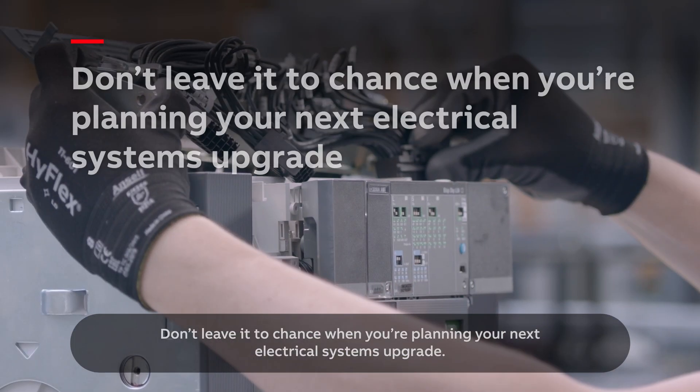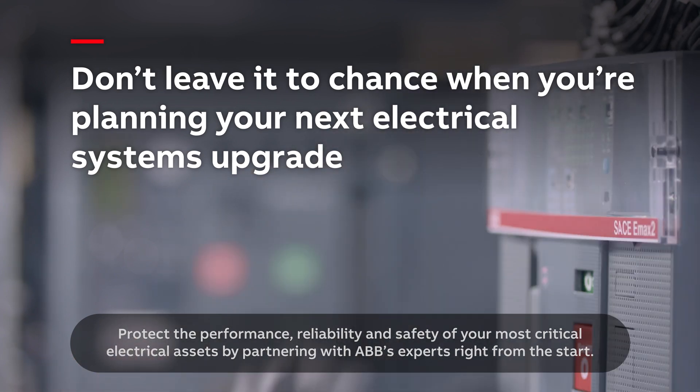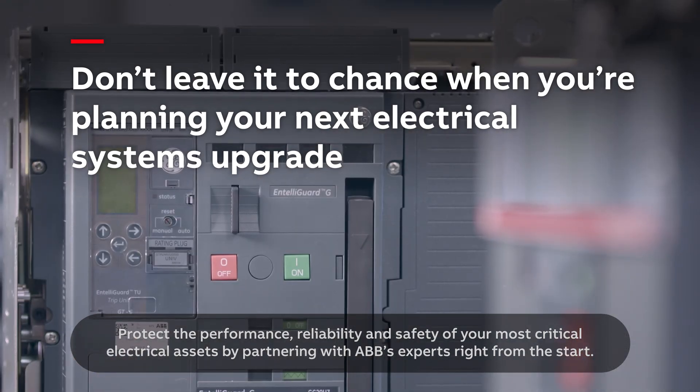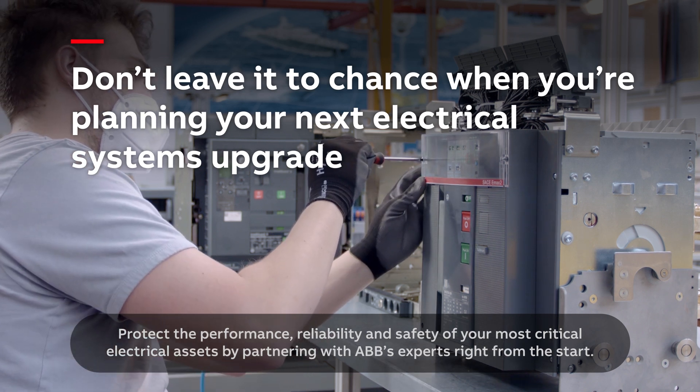Don't leave it to chance when you're planning your next electrical systems upgrade. Protect the performance, reliability and safety of your most critical electrical assets by partnering with ABB's experts right from the start.